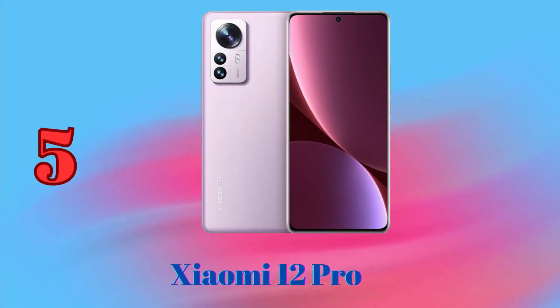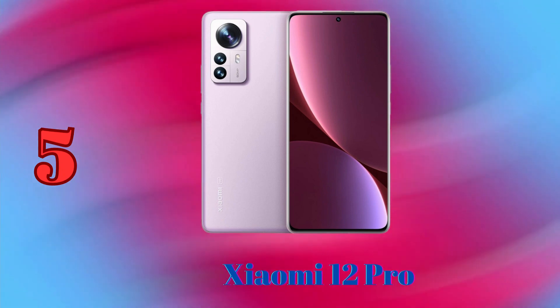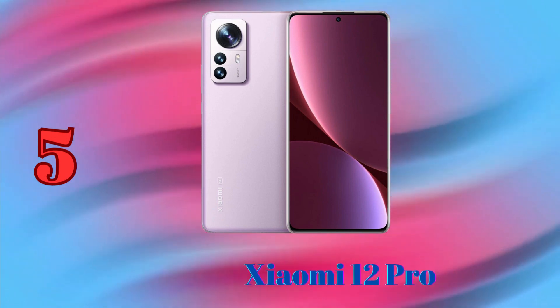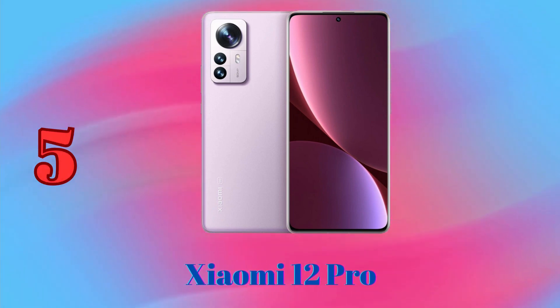Xiaomi 12 Pro — this phone has a triple camera system with a 50MP main sensor, a 50MP ultrawide sensor, and a 5MP telephoto sensor with 2x optical zoom. It also has a 32MP front-facing camera.